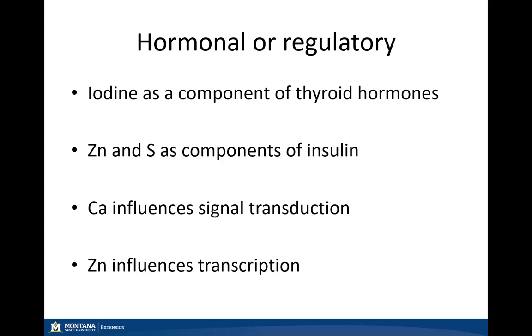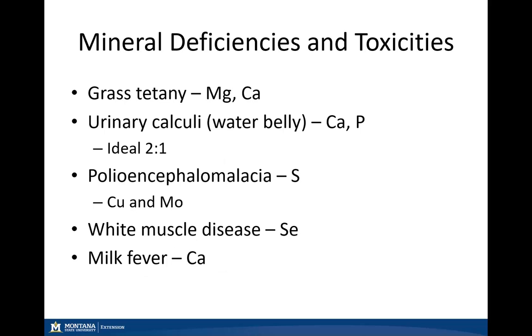Now for mineral deficiency and toxicities — the first one being grass tetany. In the springtime with those lactating cattle, we can see grass tetany, which is a magnesium deficiency. We can also see this in the wintertime with potassium levels being low, as well as calcium.